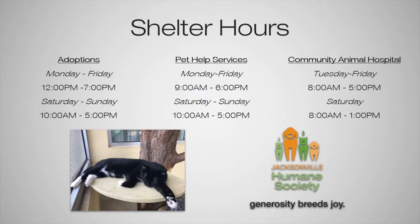The pet health services department is open Monday through Friday 9 to 6, and Saturday and Sunday 10 to 5. Our community animal hospital is open Tuesday through Friday 8 to 5, and on Saturdays 8 to 1. They are completely closed on Sundays and they only do scheduled surgeries on Mondays.